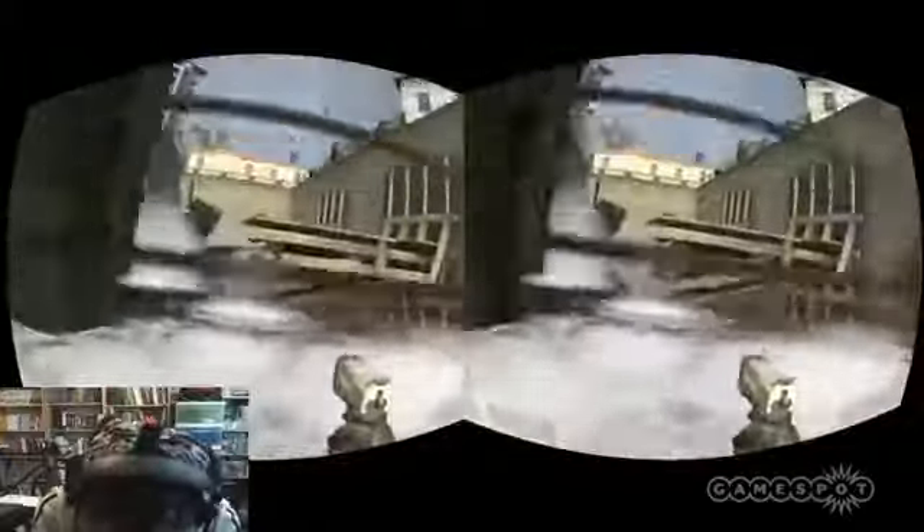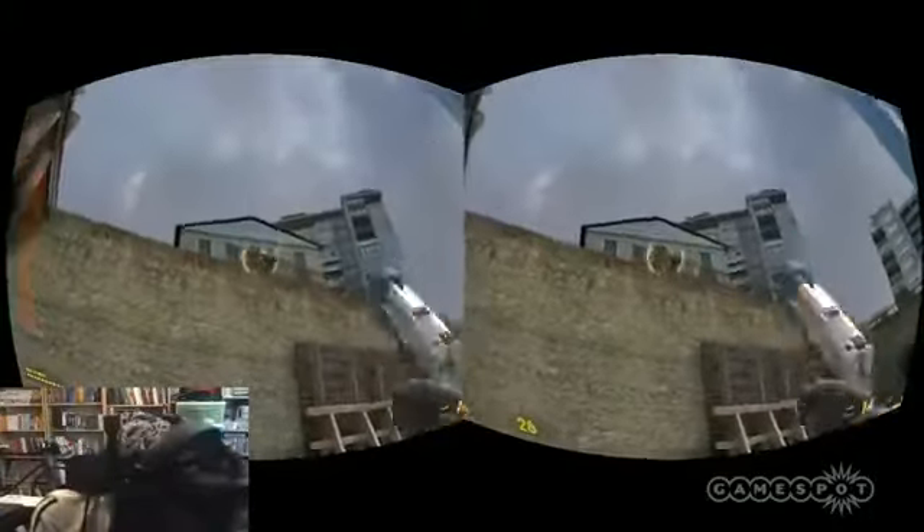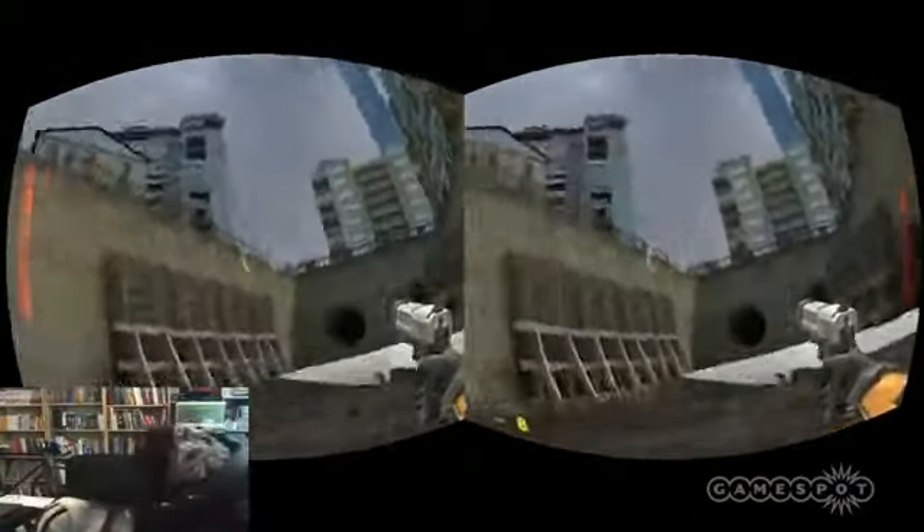Known issues in the Oculus Rift update for Half-Life 2 include the heads-up display being dim and hard to read, as well as the zoom UI showing up in a quad in the middle of the screen instead of on the edges. Valve added Oculus Rift support for Team Fortress 2 in March, making it the virtual reality headset's first officially supported game.